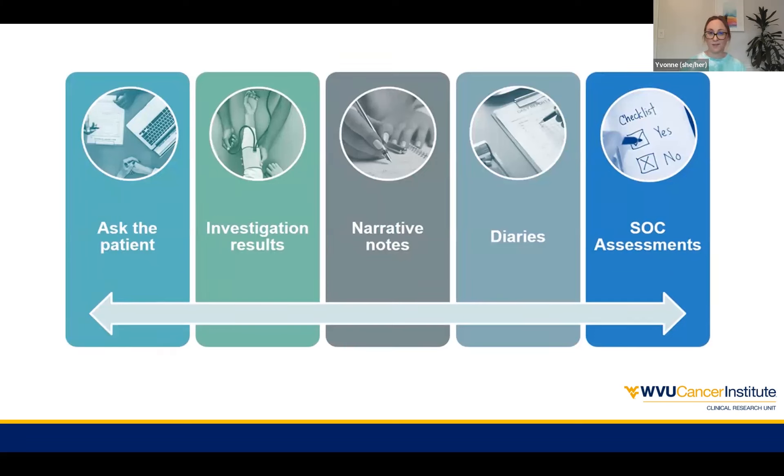We typically gather our adverse events from a number of different routes. We might ask the patient and have that open conversation with them. We might look at investigation results — an EKG, an MRI, or other things that happen during a visit. We also look at narrative notes — any of the providers that see patients are writing notes about what was discussed and what information was gathered. Some of our trials have diaries where patients complete information between visits about their symptoms or take-home pill comments. And then there are standard of care assessments — things that might just happen as standard procedure that we might see in EPIC and that might be relevant to report.